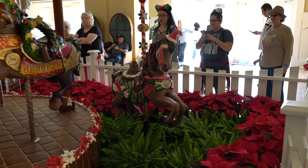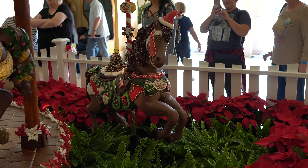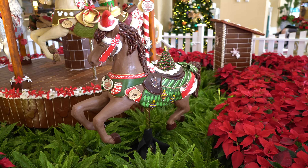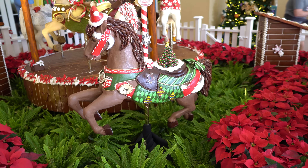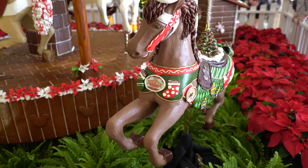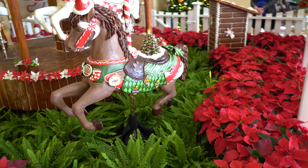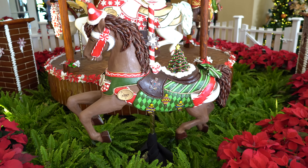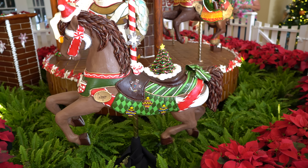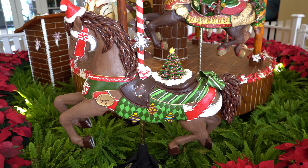The detail on that is just absolutely incredible. You've got stockings on either side that say Mickey and Minnie, the Beach Club Resort logo, and over here you have a Christmas tree on the horse's back. Last year was pretty cool but I think this is even more detailed than last year. This is really incredible. Here's a little message from the creators of the gingerbread house.